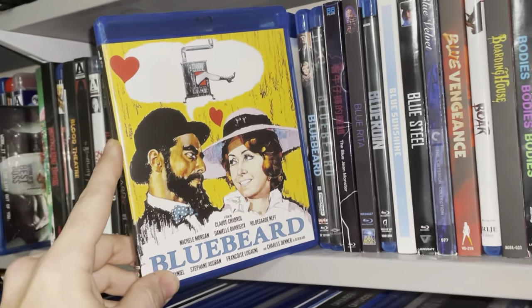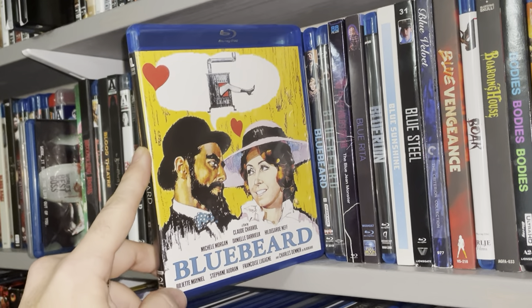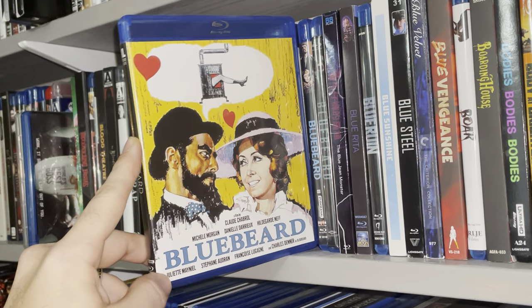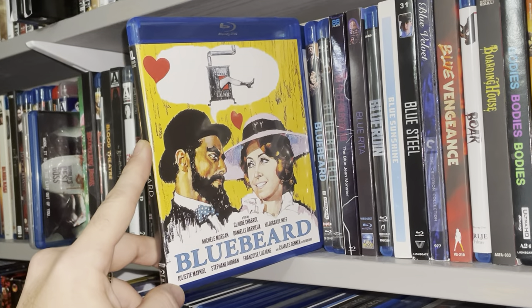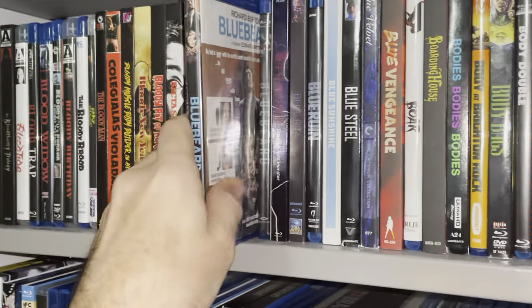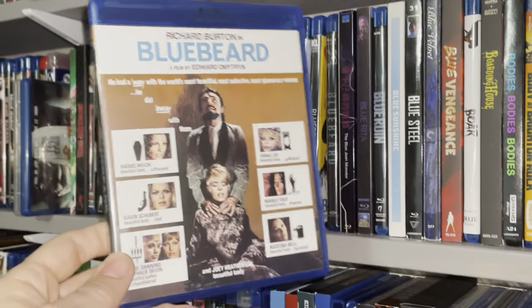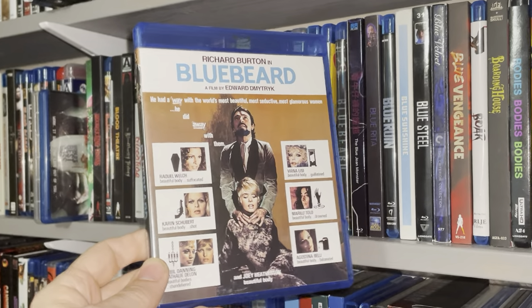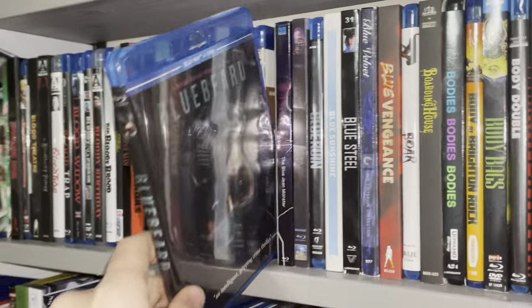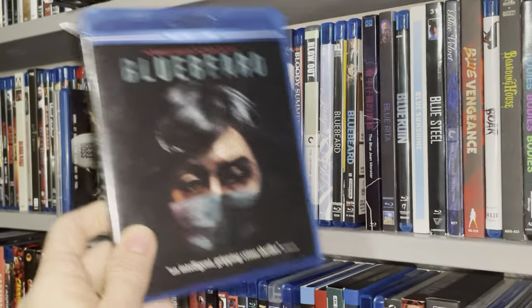Blue Beard — this one's getting released through Kino Lorber. They're going back and re-releasing some of their older Blu-rays with really nice collector's slipcovers. I'll probably be interested in double-dipping on this one because it's a pretty cool movie. And then you have another take on the same story — also called Blue Beard, from 1972. A totally different movie but with the same title. This one was pretty good; I liked this little thriller.